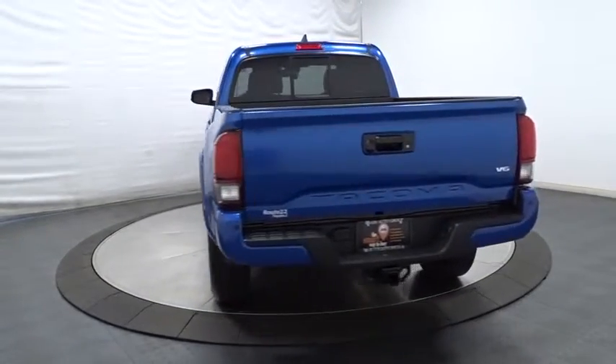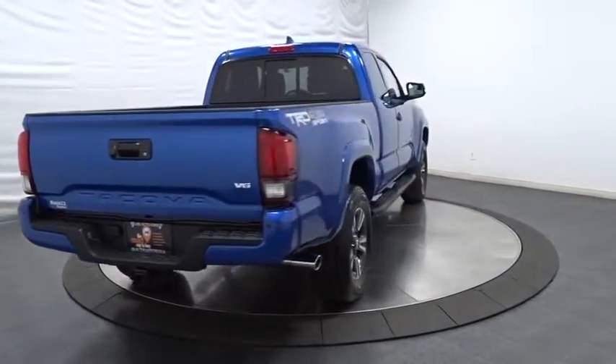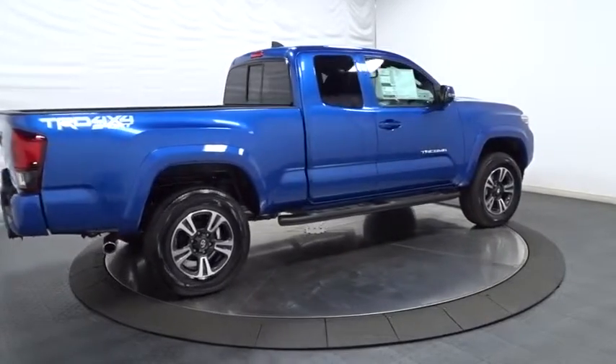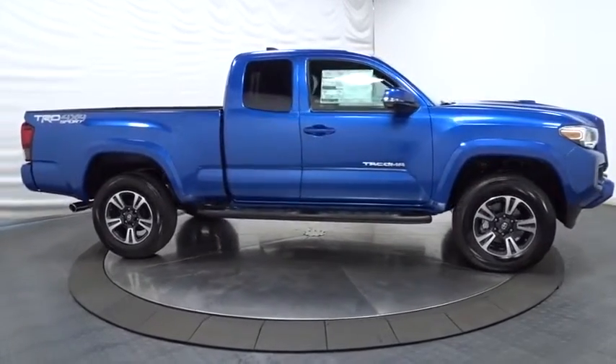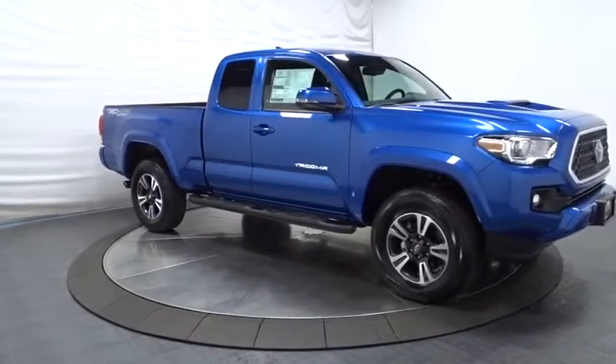Keyless entry, Bluetooth, leather-wrapped steering wheel, compass, clock, trip computer, electronic stability control, power door lock, brake assist, outside temperature gauge, tachometer, HD radio, tinted glass, engine immobilizer, body-colored door handles, sliding rear window, low tire pressure warning, four-piece floor mat set.